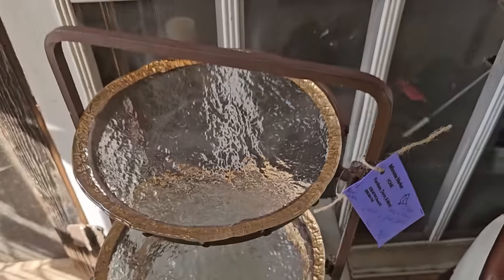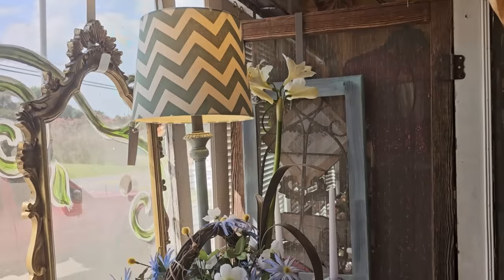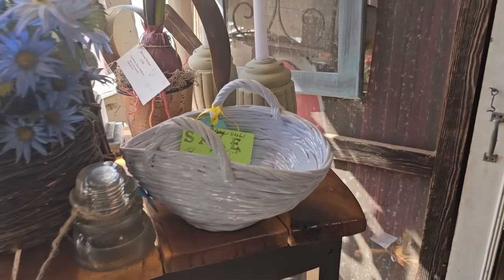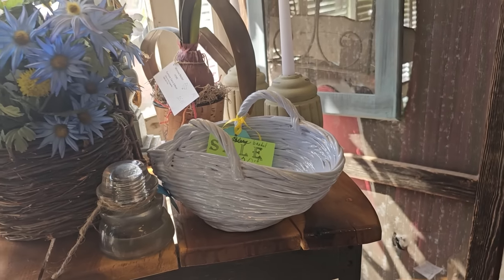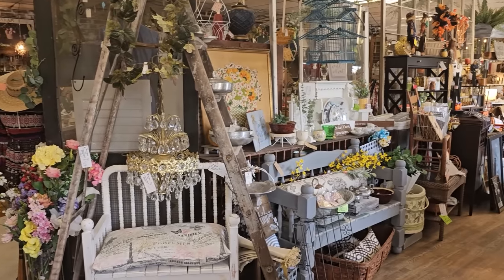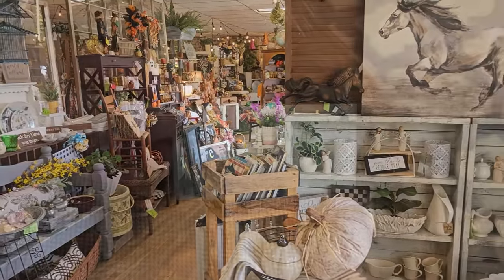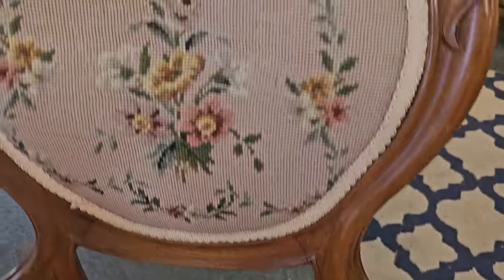Oh, look at that gold rim — so pretty. And they had so many beautiful things here the day I went. You're going to hear me say, oh, this was my favorite find — oh, no, maybe this was. So I had tons of favorite finds this day. Oh, this is a pretty basket. Here's another favorite find — it's a needlepoint chair for $45. Can you believe that? $45.